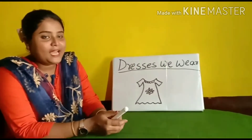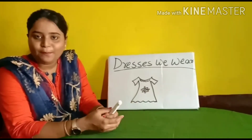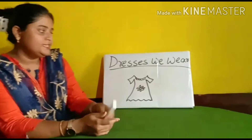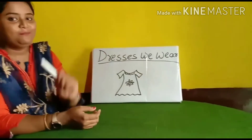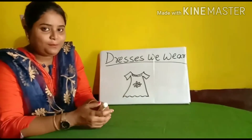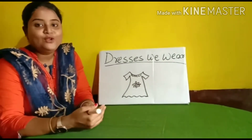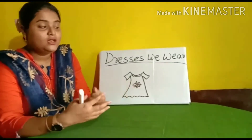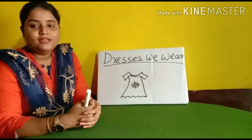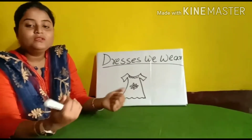Good morning and welcome back children. Today I have come with a very interesting topic that you have never learnt before, and the topic is dresses we wear. This is a very interesting topic because you all love to dress up and wear new clothes. So this topic is about dresses we wear, types of clothes, and the clothes we get from sources.